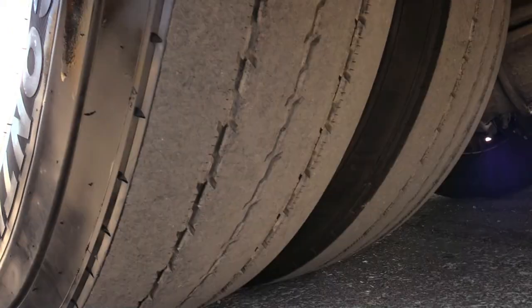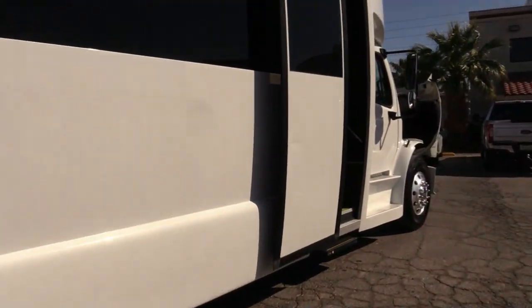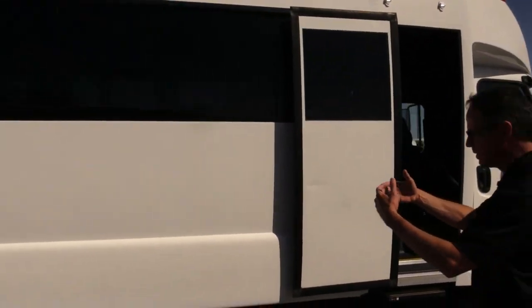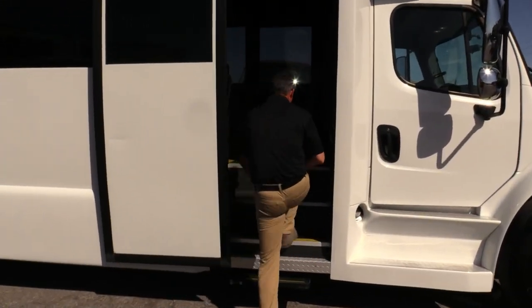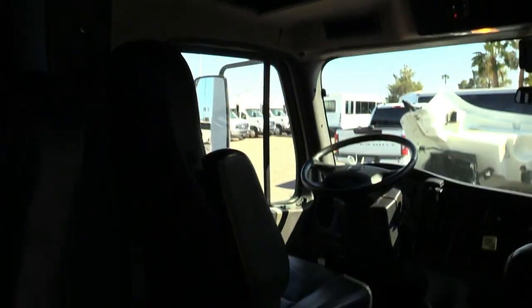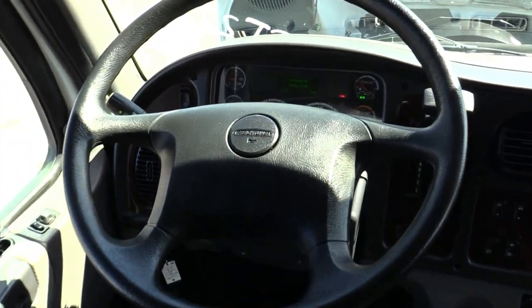Check out underneath too — it's clean. But the real treat is the plug-style door instead of one of those bifold doors where you get all the noise going down the road. Come on inside — wood flooring, all your tread steps are really good, driver's position is in great shape.